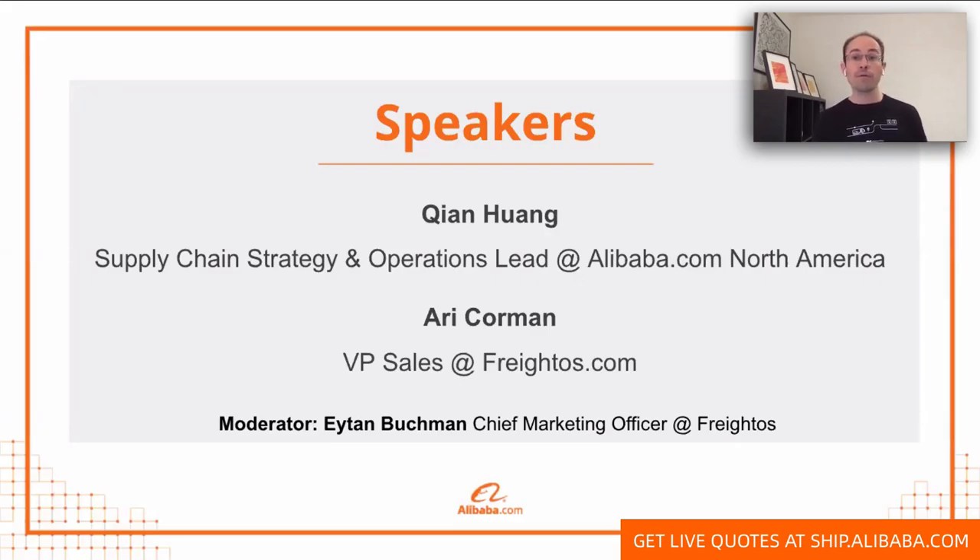Today we're going to have two speakers. The first is Shen Huang, who runs Supply Chain Strategy and Operations at Alibaba.com North America. And the second is Ari Korman from the Fredos.com side, who is our VP of Sales.